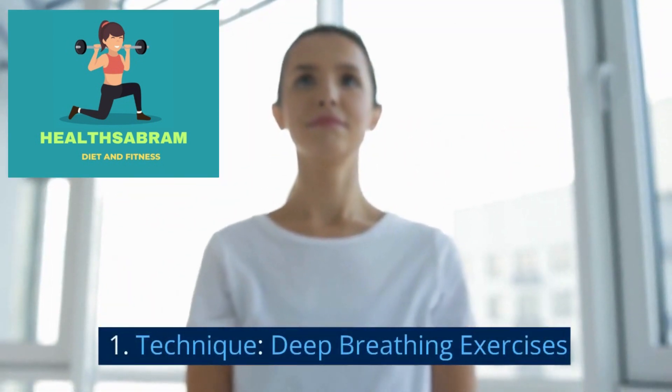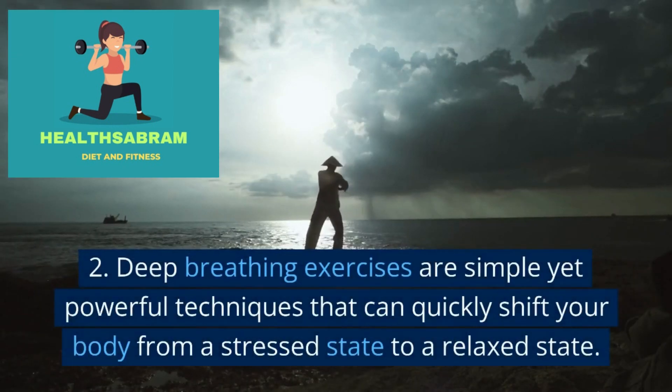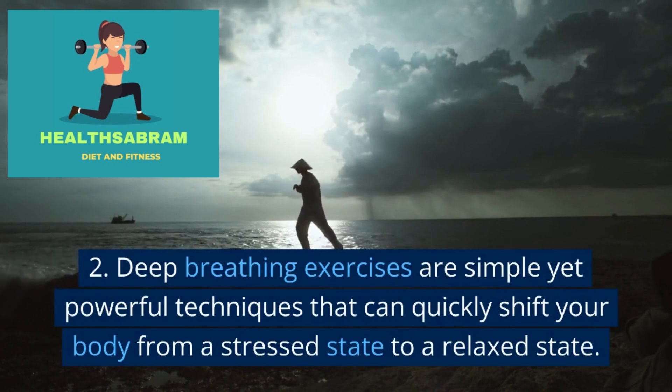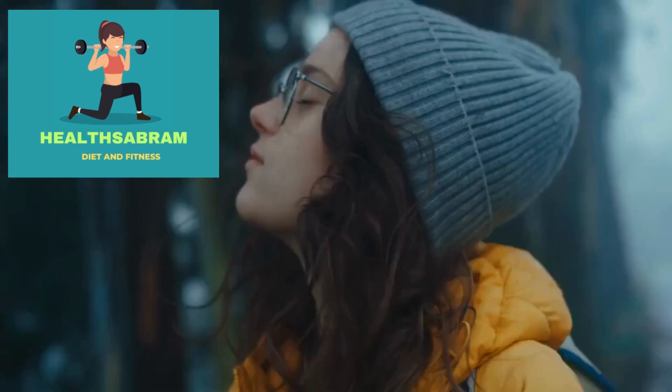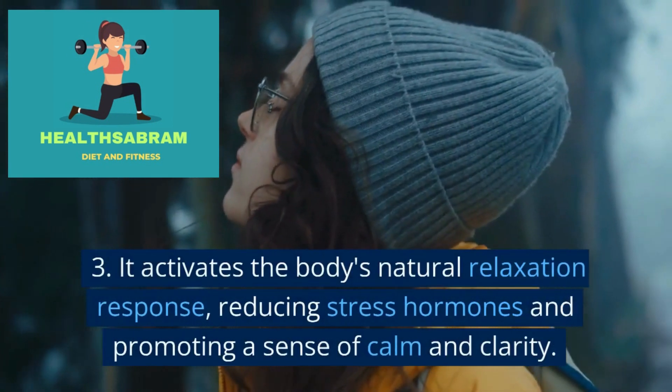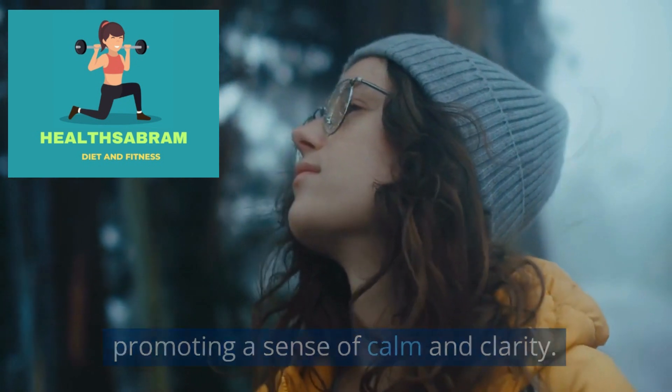Technique: Deep breathing exercises. Deep breathing exercises are simple yet powerful techniques that can quickly shift your body from a stressed state to a relaxed state. It activates the body's natural relaxation response, reducing stress hormones and promoting a sense of calm and clarity.